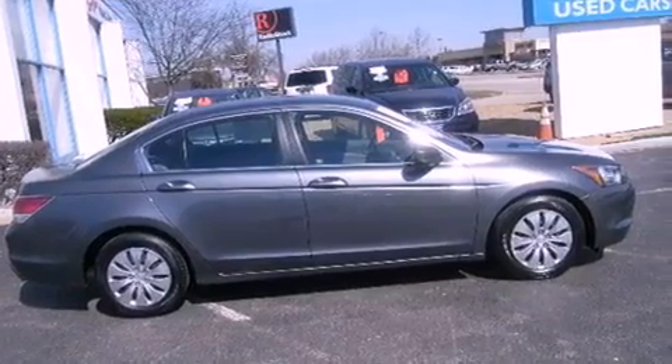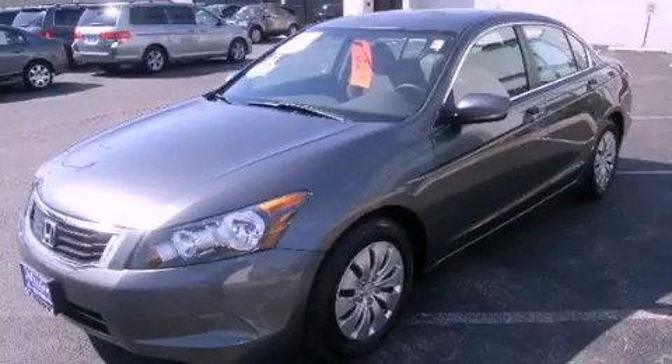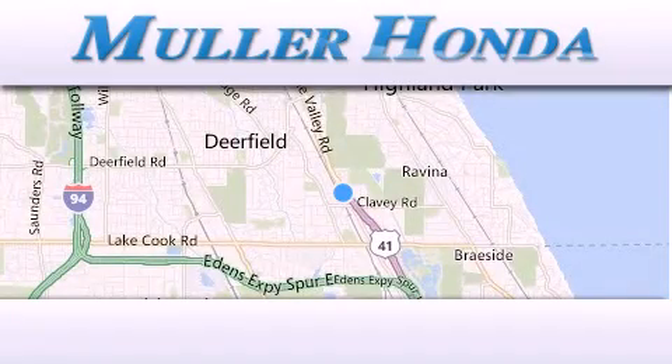This vehicle is sure to sell fast. Call and arrange your test drive today. Thank you for considering Muller Honda for your next new or pre-owned vehicle.